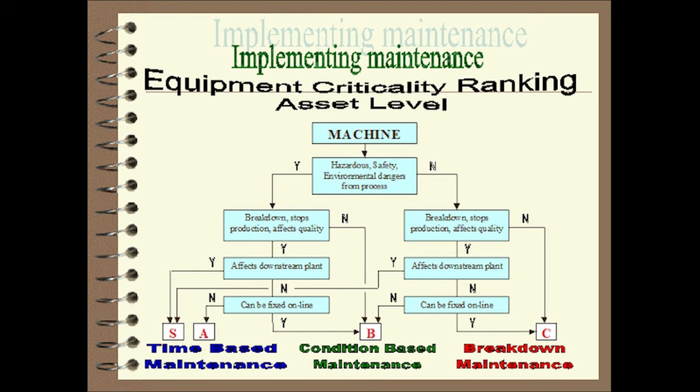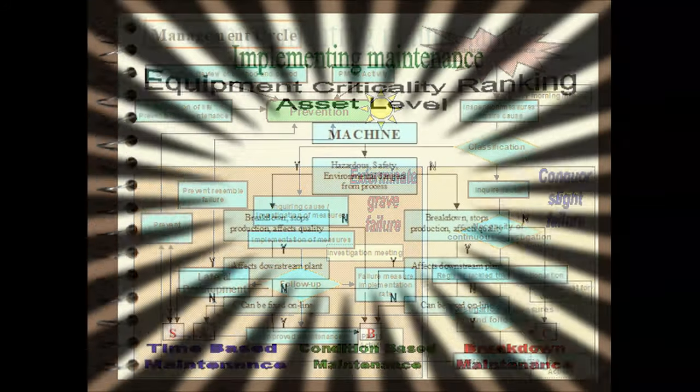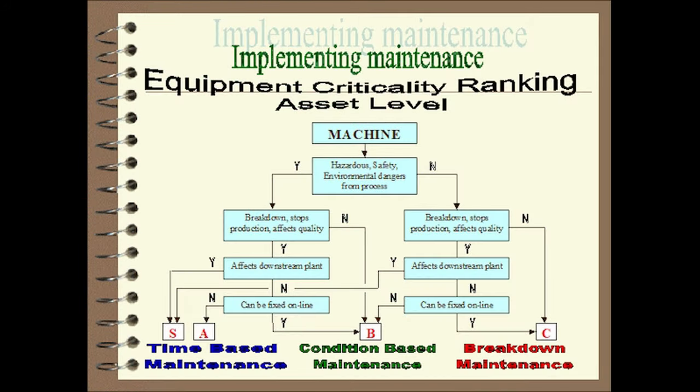Those failures that caused safety and environmental risks were not allowed to happen, and either the parts were carried as spares and changed out before failure, or the plant item was put on a condition monitoring program. Those failures that caused production loss or affected quality also were either not allowed to happen or put into a condition monitoring program. And those failures that didn't matter were treated as a breakdown. The flow chart let one arrive at a rating and a corrective action for each piece of equipment and component fast — no need to spend hours and days looking at failure modes. If equipment or component loss produced dangerous situations, or if the failure stopped production or affected quality, it was either changed out before the end of its working life or put on a monitoring program. The maintenance philosophy for every bit of plant could be arrived at in a four-step decision process.